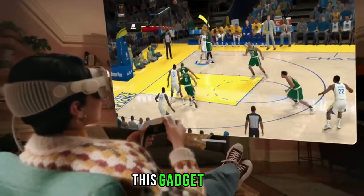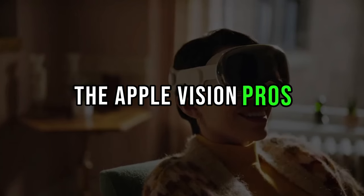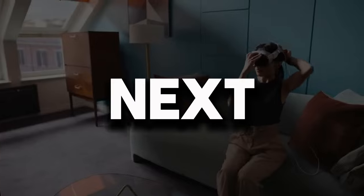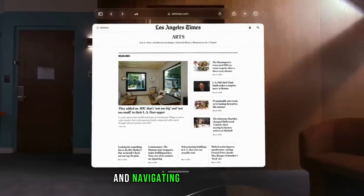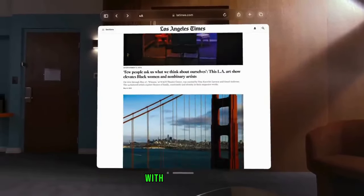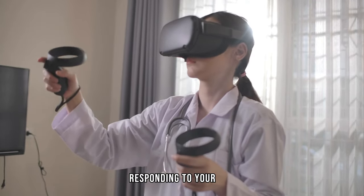Let's talk about how this gadget can read your mind — almost. The Apple Vision Pro's advanced eye and hand tracking technology is next level. It's not just about what you see; it's about how you interact with it — navigating seamlessly through menus, controlling applications with a glance, and feeling the magic of technology responding to your every move.